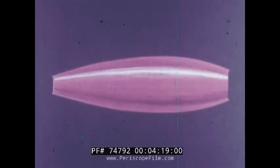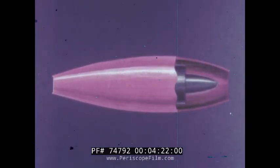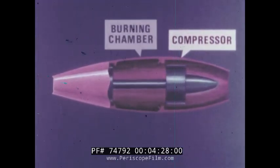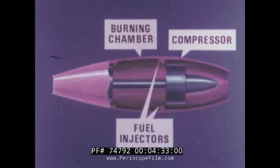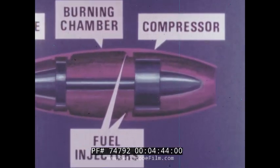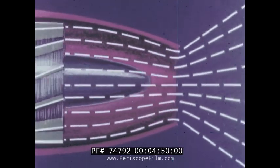What causes the molecules of gas to shoot out of the jet at such high speed? Here are the parts of a jet engine we need to know: the compressor, the burning chamber with the fuel injectors, and the turbine. When the engine is operating, air is drawn into the engine by means of the compressor, in the same way that the turning blades of a fan pull in smoke.